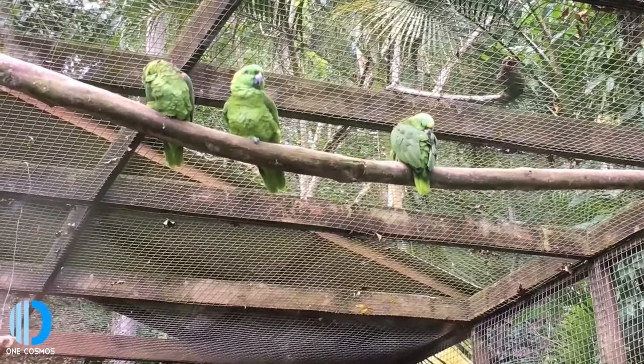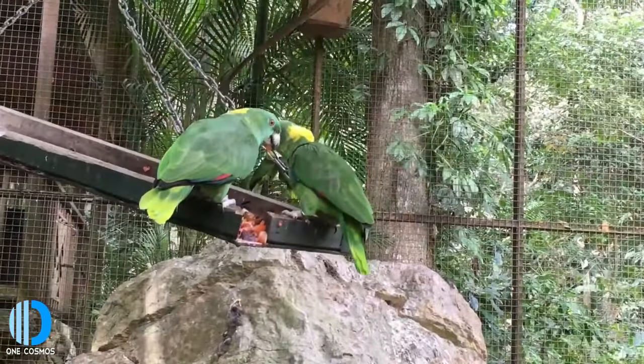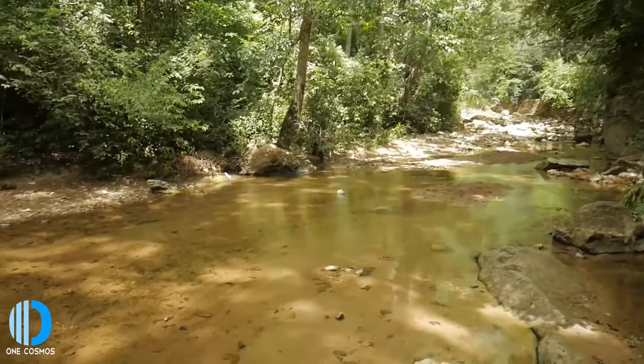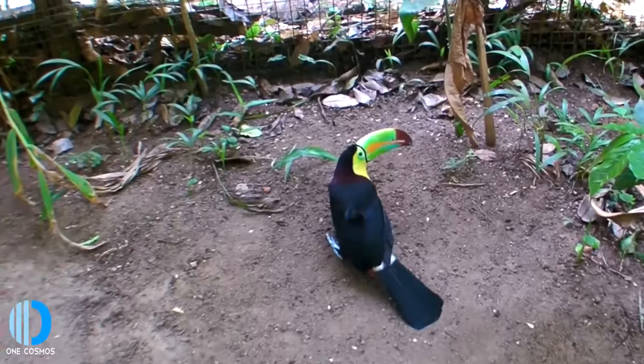Appropriate to the name, there are five kinds of macaws at this bird park, though occasionally some leave to go live on their own. Many species of parrots and toucans make this a colorful and noisy place to visit.